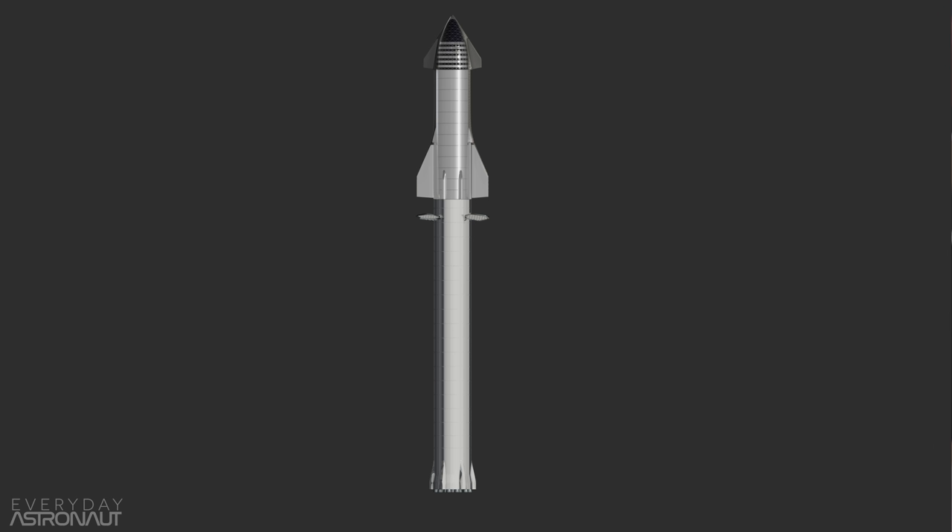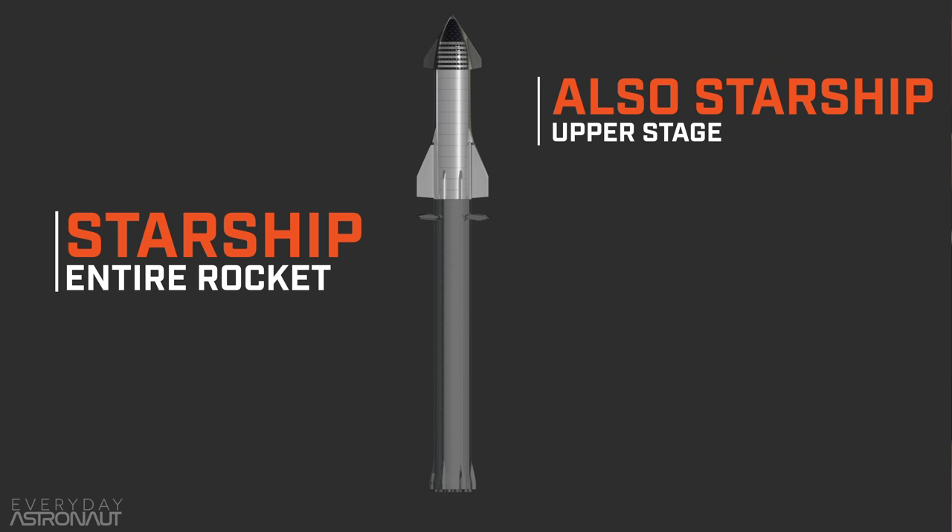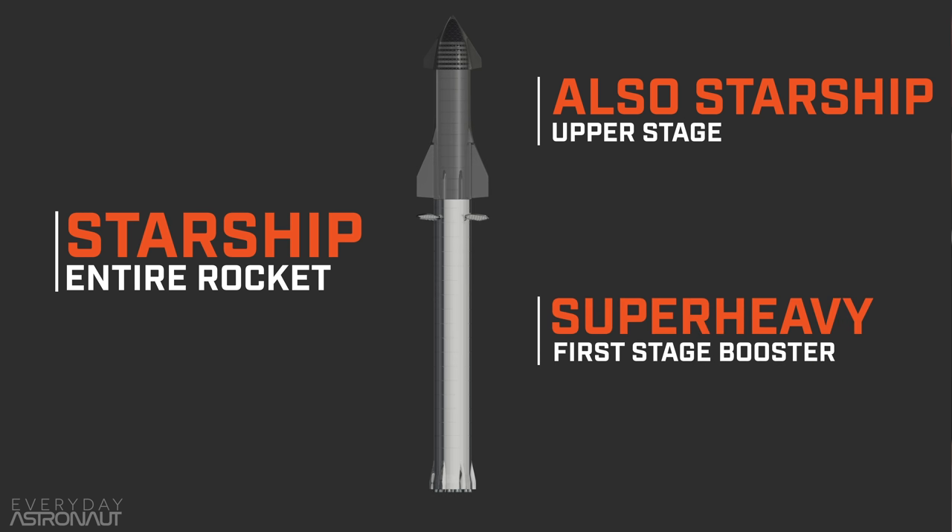Right off the top, I want to teach you one thing that's confusing. Starship is the name of both the entire rocket as a whole and also just the upper stage. They're both Starship, but Super Heavy is the first stage or the booster of the entire Starship system. So yes, it's confusing, but you'll hear me say Starship meaning the whole system, but I might also be meaning just the upper stage. So just listen for context.